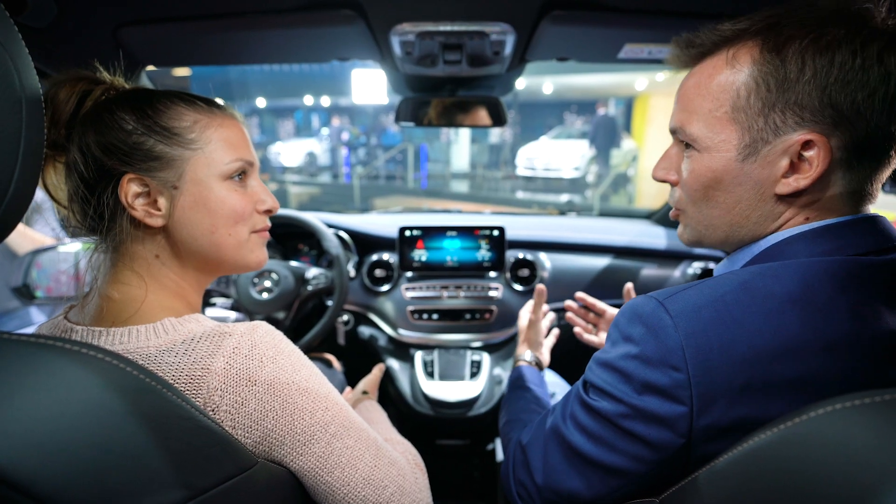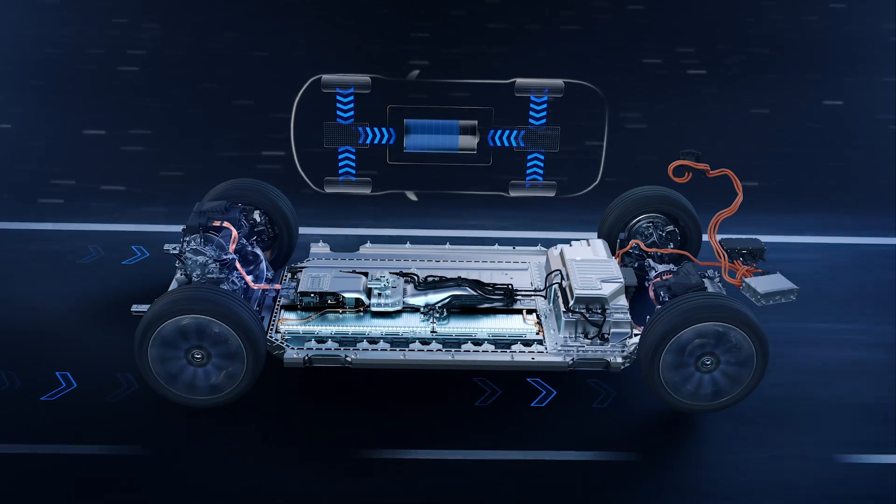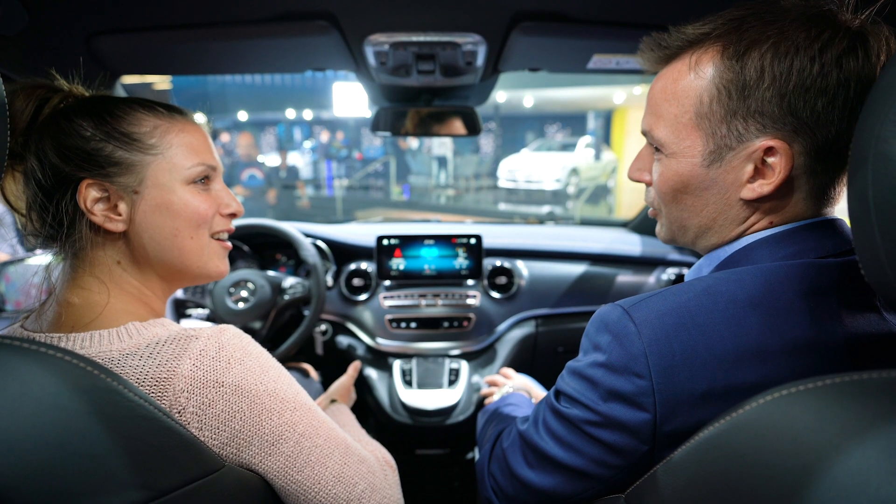You can also recuperate energy in a very smart way. So when the car is driving, when it's rolling and you want to slow down, you can restore some of that rolling energy back into the battery and therefore increase your driving range.